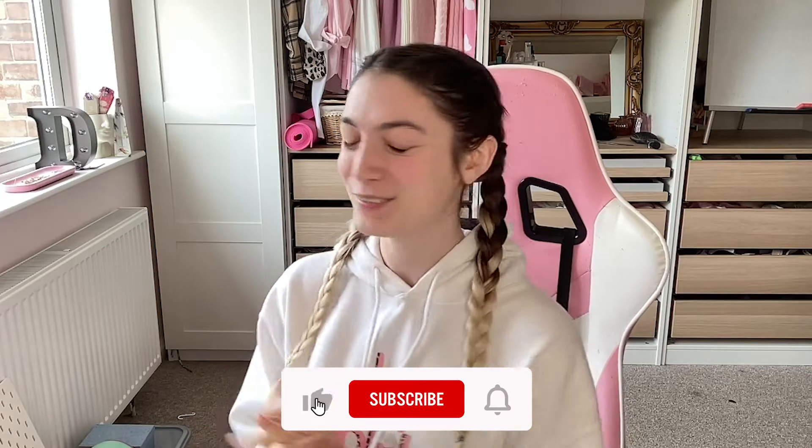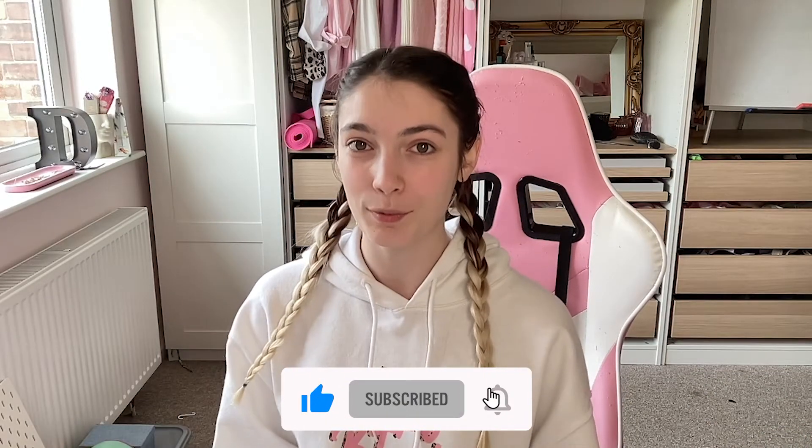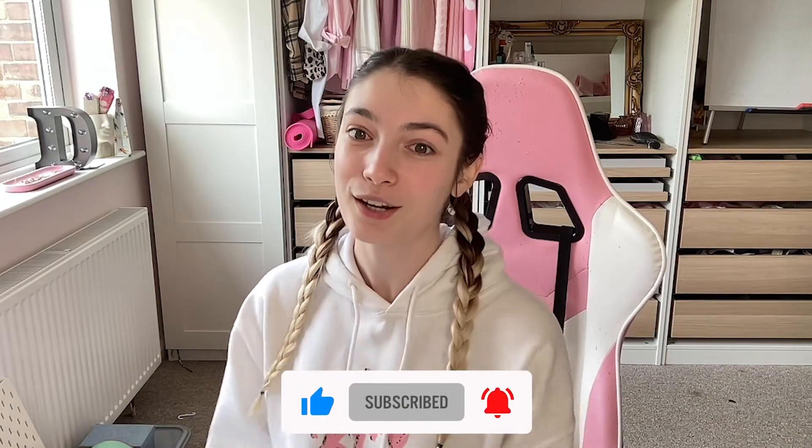Hi guys, welcome back to my channel. Today I'm going to be doing my long-awaited pink iMac review. I've now had the M1 iMac 24-inch in pink for a good few months, so I feel well equipped to give you a full review of the computer for streaming, console gaming, video editing, basic word and number processing, and just the overall feel for it.